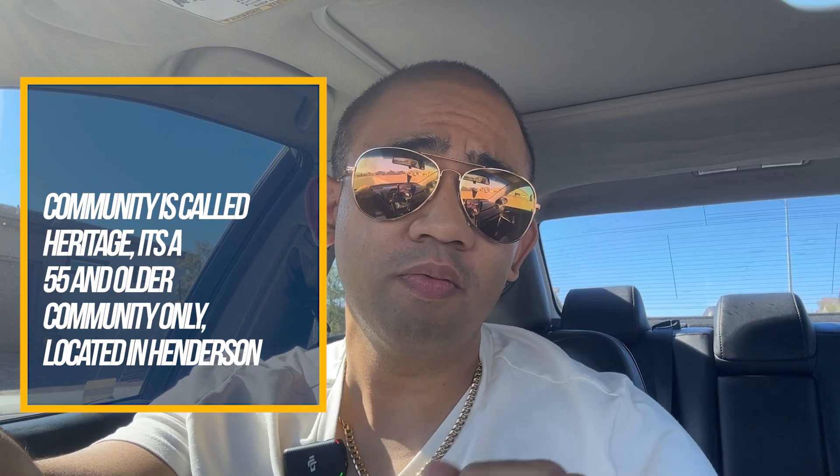Let's go over the address and the details of this property and community. We're located here in Henderson. The address is 298 Aravali Crest Street, Henderson 89015. The HOA here is going to be $123 per month. There's also a special assessment fee — which can be paid all up front or broken down in increments — of $1,120.96.